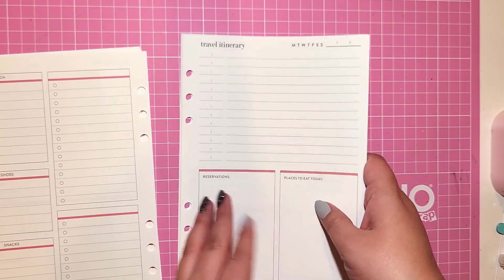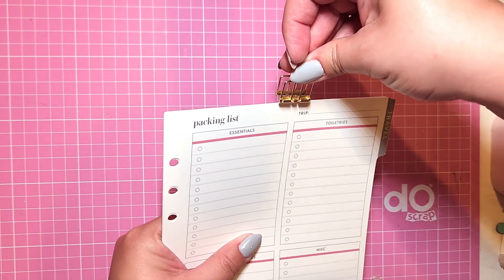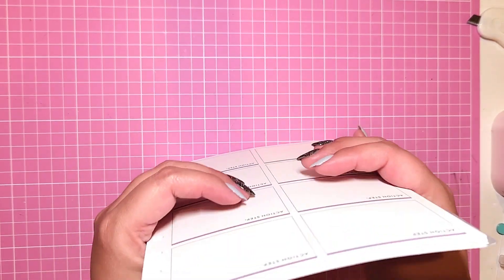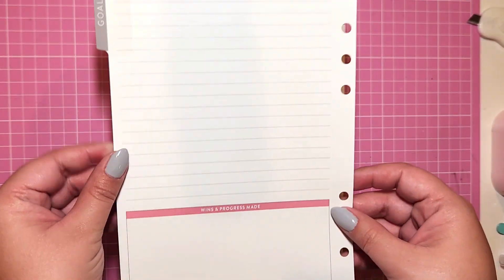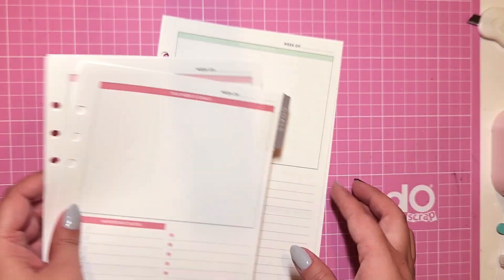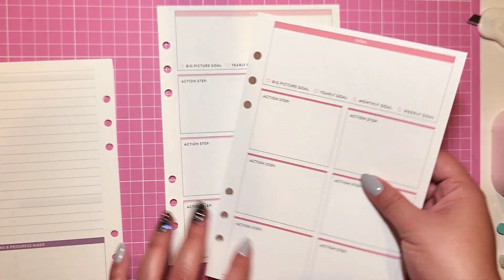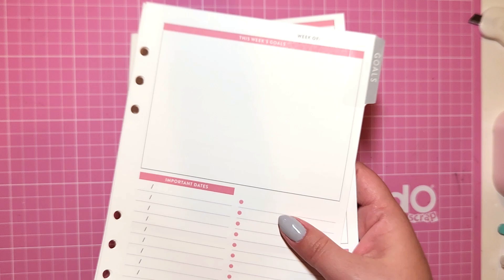I'm going to clip these together with little clips because I'm not going to put them all in my planner at once — I'll add them on an as-needed basis. I also got goal inserts. I'm going to be doing a lot of goal planning towards the end of the year. I didn't read the description well and I don't love that it says 'this week goals' — I'll probably change the headers a bit because I don't see myself planning goals that way weekly. But the big picture goal ones are really good and I'll get great use out of those. That's why I got the ring agenda this year — I need that customizability.